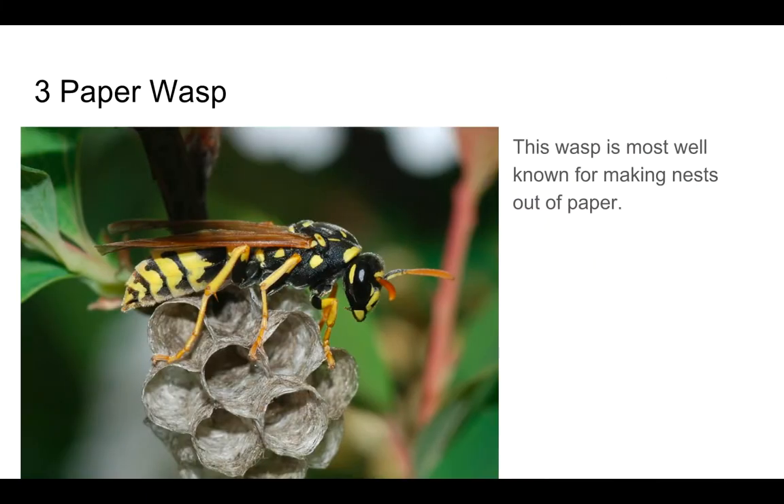Number 3: The Paper Wasp. I don't have much to say about this, but I do have one thing: this wasp is most well known for making nests out of paper.